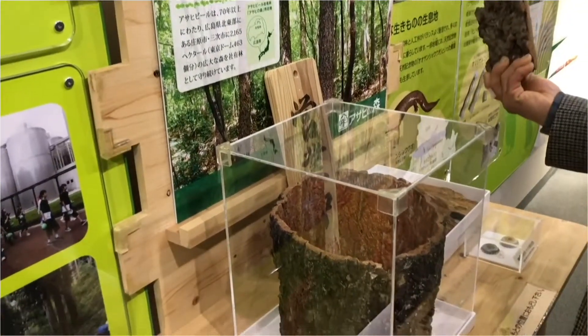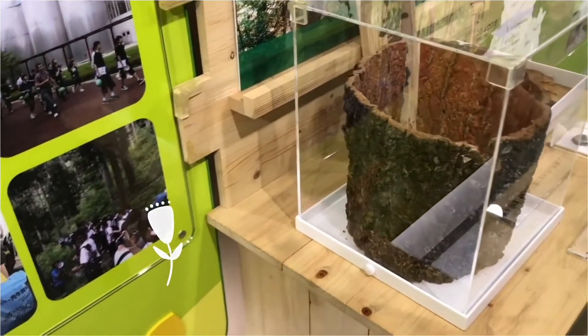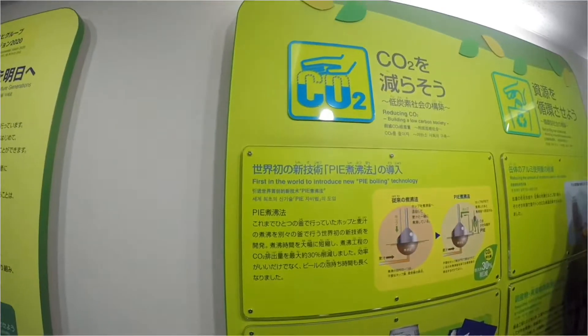Here is the green section, an area where visitors can learn about Asahi's green approach towards the environment. You can also learn about Asahi's environmental projects.